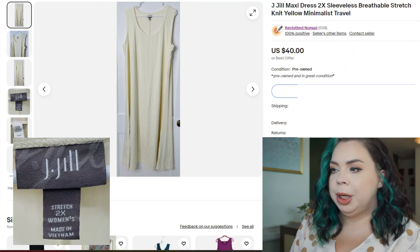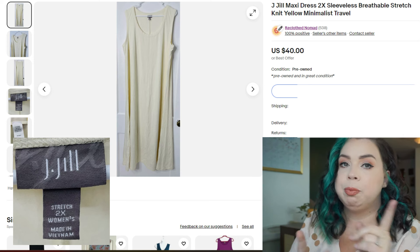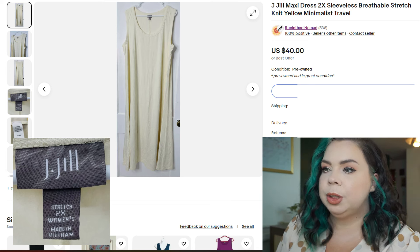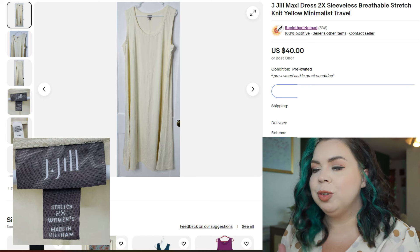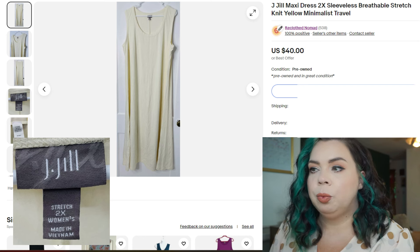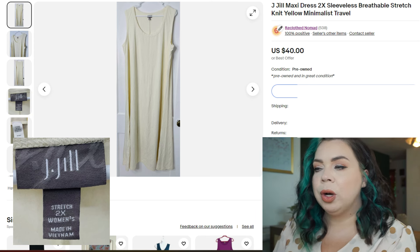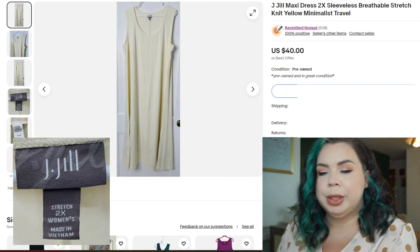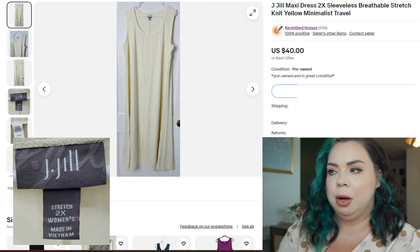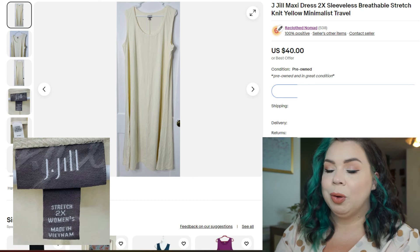This next sale is a JGL maxi dress 2X, sleeveless breathable stretch knit, yellow minimalist travel. I also could have used 'buttered yellow' because that is a trending keyword right now, but I didn't know that at the time. JGL doesn't sell in the winter — that's what I'm realizing — but in the summer it moves. It is very saturated now, but it sold on eBay in 27 days for $30. I paid $4.99 for it, fees were $5.92, and there was a promotional fee of $2.24, so my profit was $21.73.